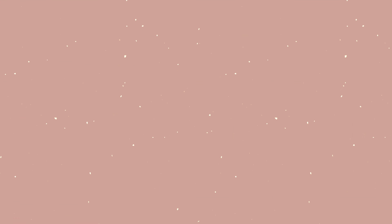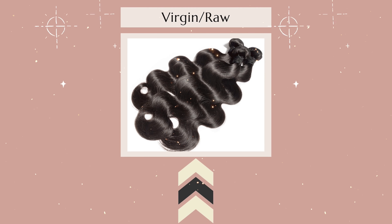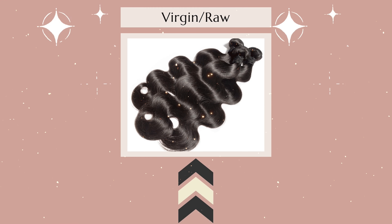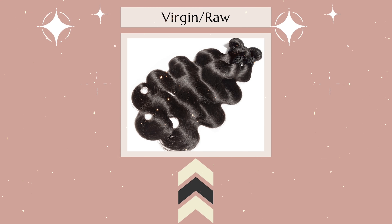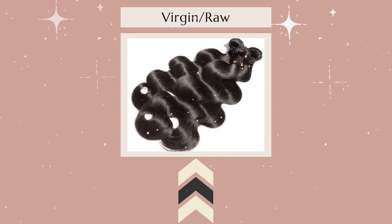On this episode we'll be talking about the best hair to use in your everyday life, and that is virgin/raw hair. We all know that virgin or raw hair can cost a pretty penny — so why would this grade of quality be the best for your everyday life? I'll tell you why.